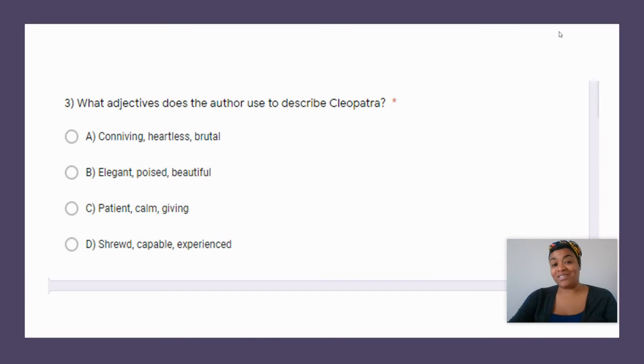Question three: what adjectives does the author use to describe Cleopatra? Scholars, this was our most challenging question. If you look at our prompt from yesterday, we are discussing the adjectives the author used to describe Cleopatra. Those adjectives were — ready — D: shrewd, capable, and experienced. The correct answer for question three is D.